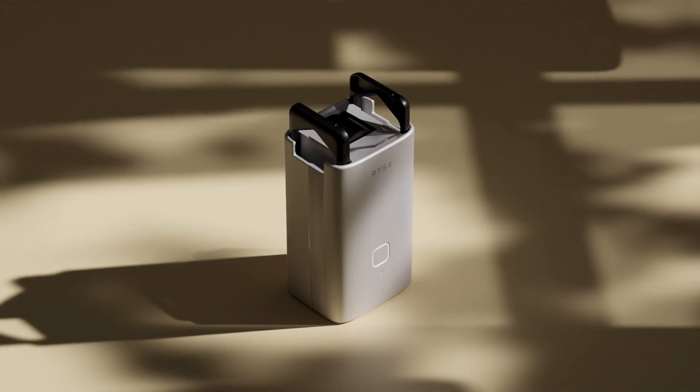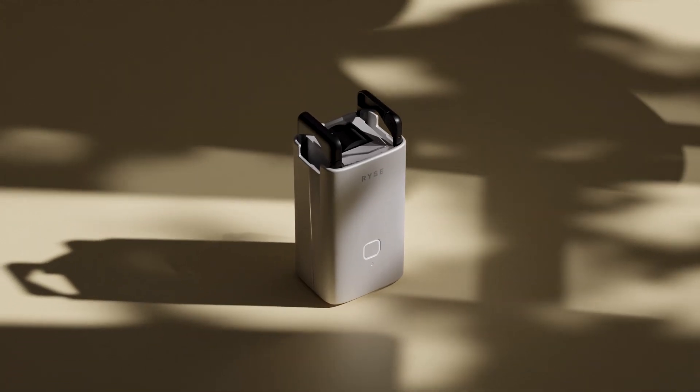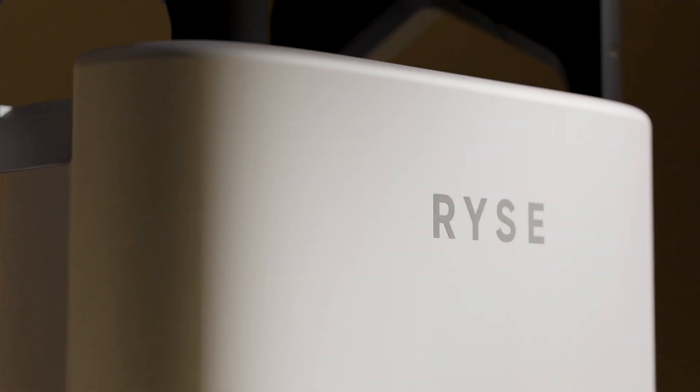Introducing the next piece in our vision for your home, the Smart Curtain. Transform your existing curtains into motorized Smart Curtains.